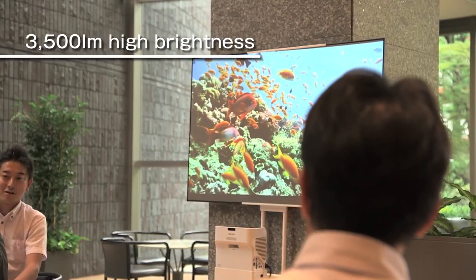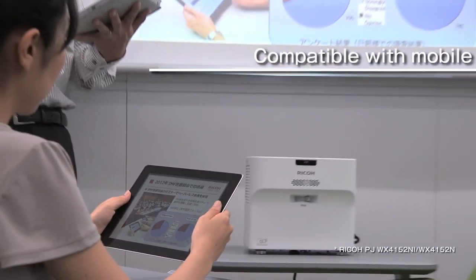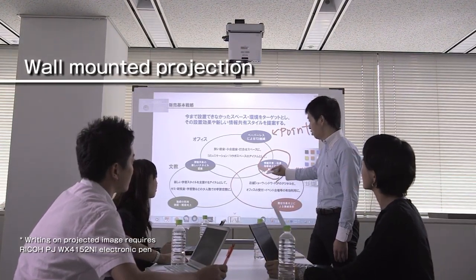Outstanding brightness ensures excellent visibility even in well-lit places. Connects wirelessly to a smartphone or tablet device. Wall mount projection is possible, enabling permanent fixture.